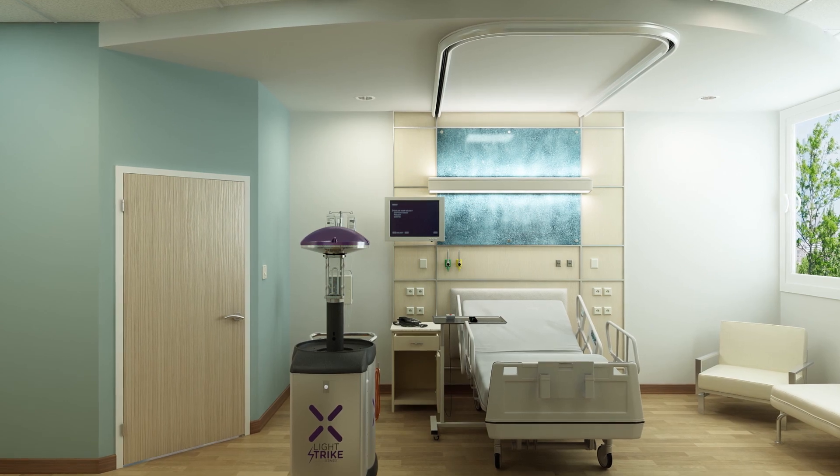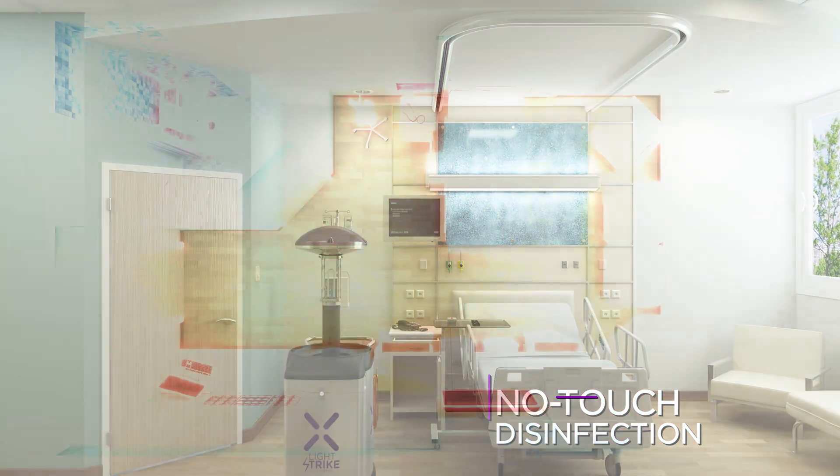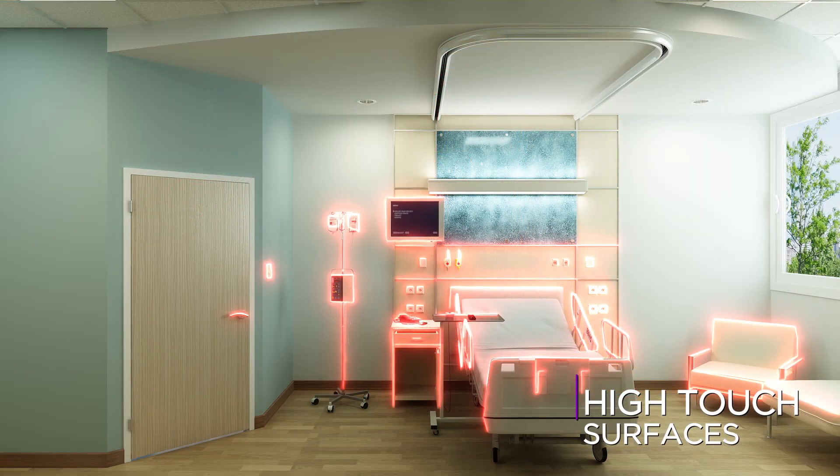Xenex LightStrike robots provide fast and effective no-touch disinfection. High-touch surfaces identified in red are the main targets of our LightStrike technology, because they pose a transmission risk to hospital staff and patients.